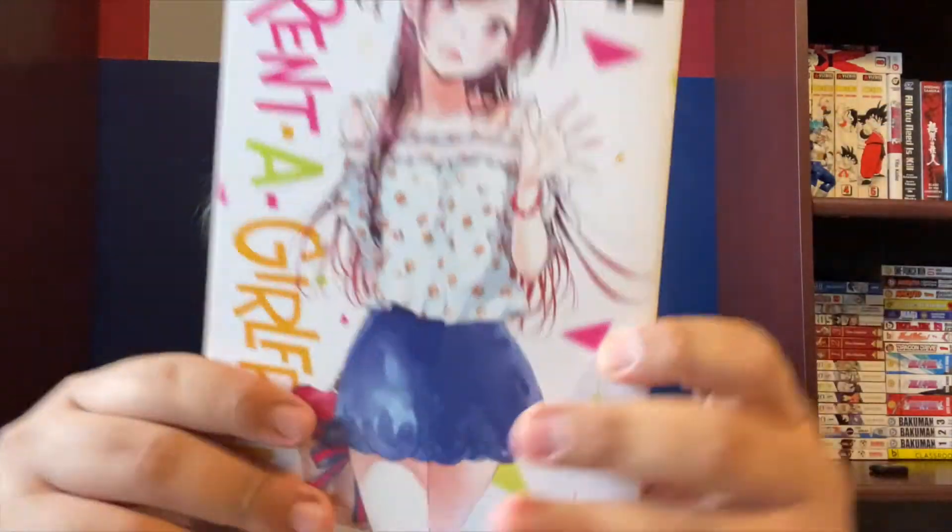The first title we're looking at today is Rent-A-Girlfriend. This is written by Reiji Miyajima, and the publisher is Kodansha. This is published in an oversized Taco Bon, so it's like equivalent to a Viz Signature. The demographic is shounen and the genre is purely rom-com. This does have an anime adaptation — I haven't personally watched it, but I know it was a big hit last season or the season before, and I remember a lot of people talked about it.